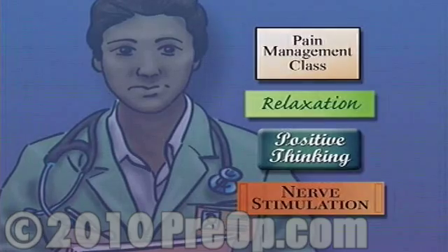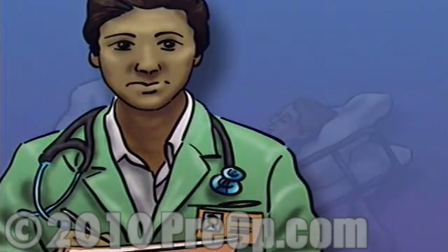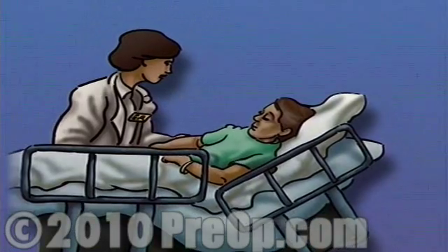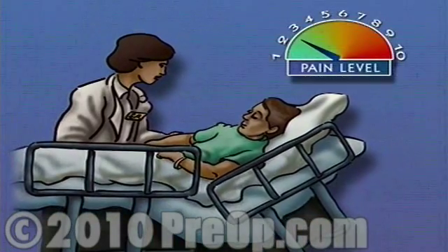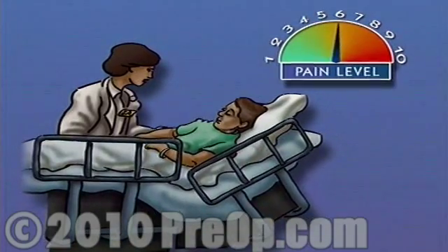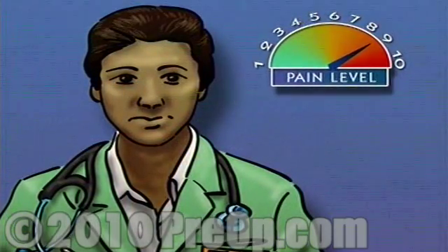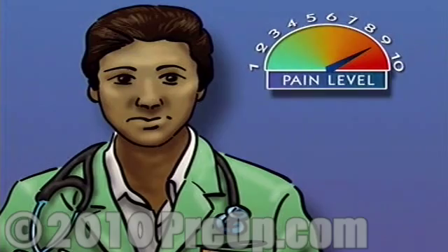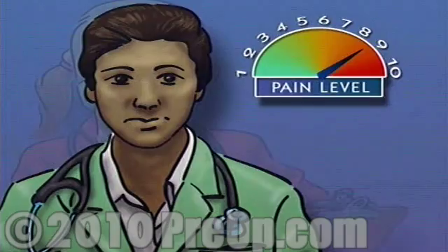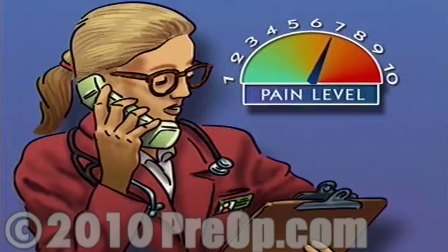Following surgery, make sure to let your nurse know right away how you're feeling and whether or not you are in any pain. Be specific and help them measure your discomfort. If you're having trouble expressing yourself, try to rank what you're feeling on a scale from 1 to 10. Never be shy about asking for help. If you experience pain that just won't go away, report it to the nurse. Pain is an important indicator that helps you and your medical staff understand your body's healing process.